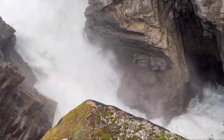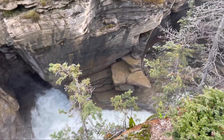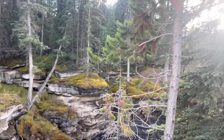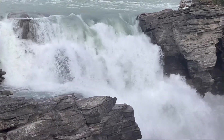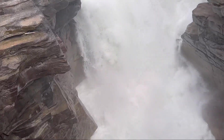Next on our way was the magnificent Athabasca Falls. It is a waterfall in Jasper National Park on the upper Athabasca River, approximately 30 kilometers south of the townsite of Jasper, Alberta, Canada. The total width here is 151 feet. The longest drop is 66 feet.